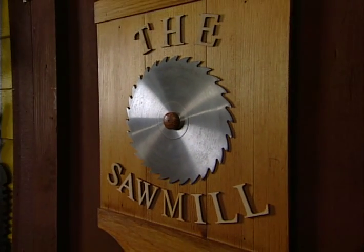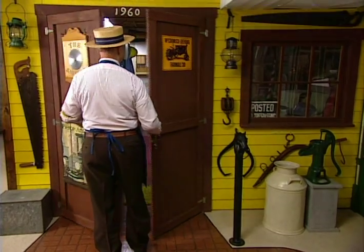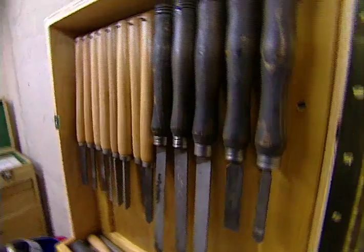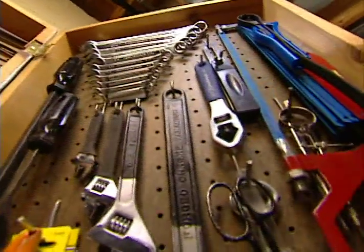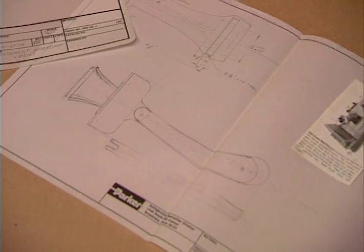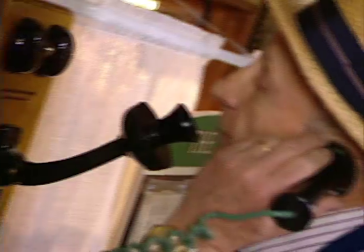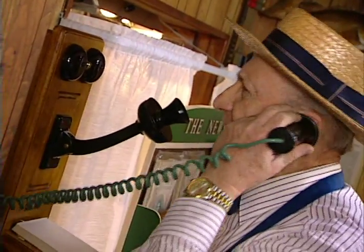This is the sawmill, and inside is where all my visions become reality. Whether it's wood framing, windows, or even items turned on a lathe, they're all fabricated here. John is a retired engineering executive and he has the skills to make almost anything. This phone was made by hand and it really works. And this mailbox is an exact replica of one from the late 1800s.